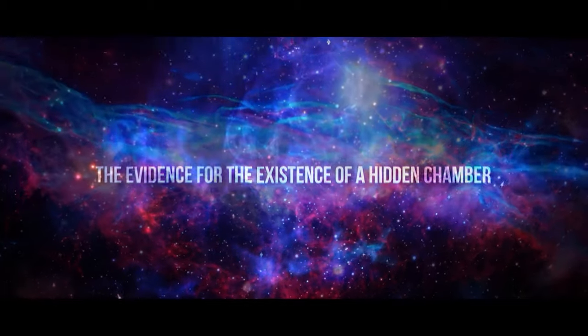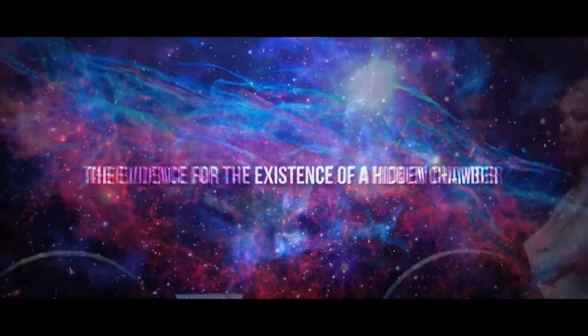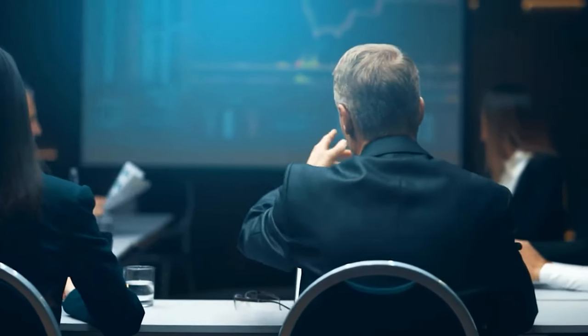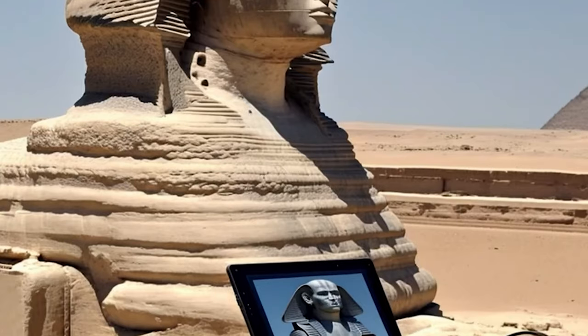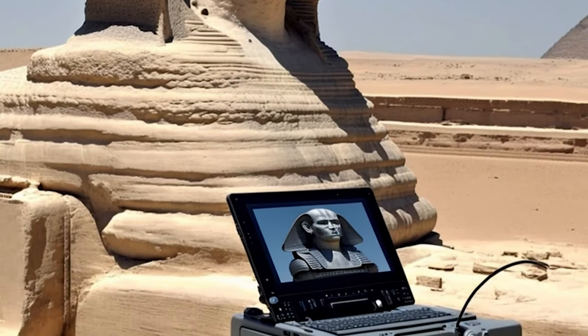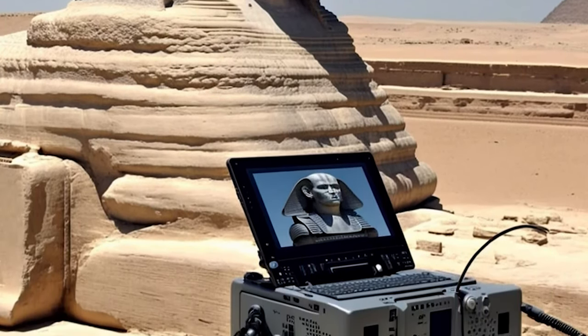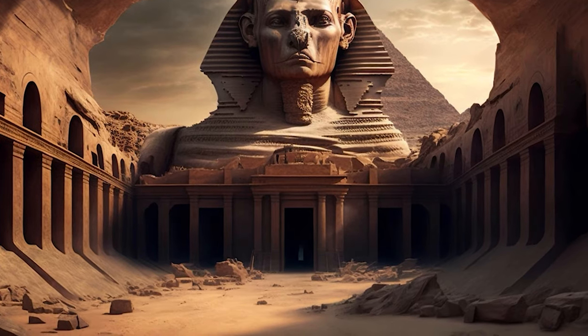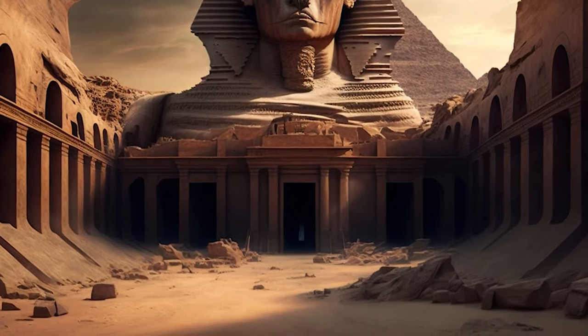The evidence for the existence of the hidden chamber. The existence of a hidden chamber in the Sphinx has been a subject of much debate and speculation for years. Recently, new technologies have been used to search for evidence of the presence of a hidden cavity in the Sphinx. One of the most commonly used ones is ground-penetrating radar. It works by sending electromagnetic waves into the ground and measuring the reflections of those waves, allowing researchers to create a 3D image of what lies beneath the Earth's surface. The device can detect any voids that may be present in the statue. Ground-penetrating radar has already been used in several studies of the Sphinx, and some researchers have reported finding evidence of a hidden chamber located under its paws.